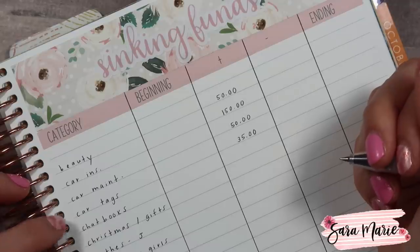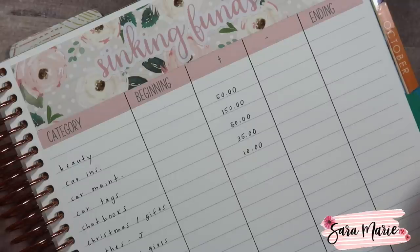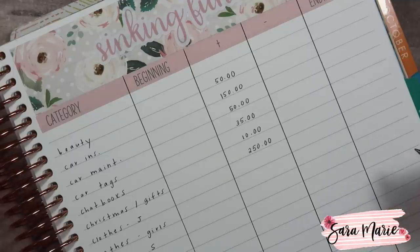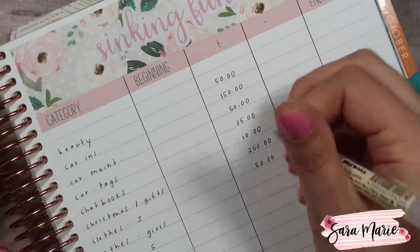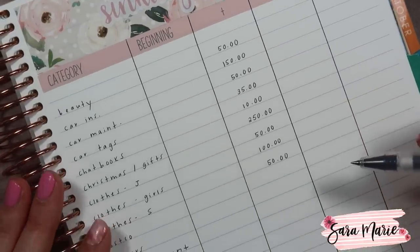Next is car tags — in Illinois we have to pay for a sticker on our car, and we put away $35 per month because it's around $130 to $150 per car now. Next is chapbooks — we use these for the girls' pictures and put away $10 a month. We have a whole series for Macy and one for Mila. Next is Christmas and gifts — we combine these and put away $250 every month, which has been working great. For clothes, we each get $50 per month — Jason gets $50, the girls get $100 combined, and I get $50.